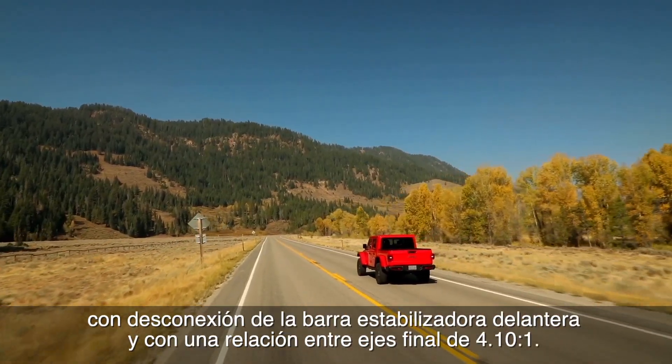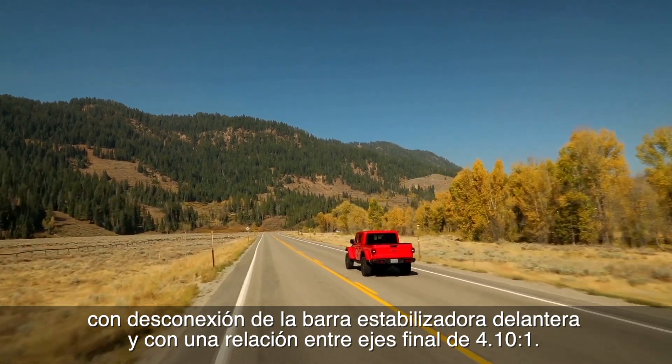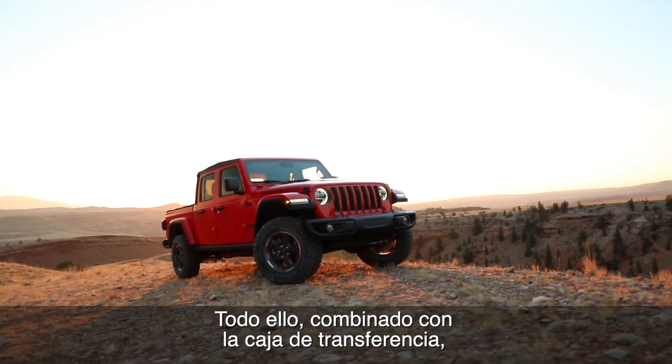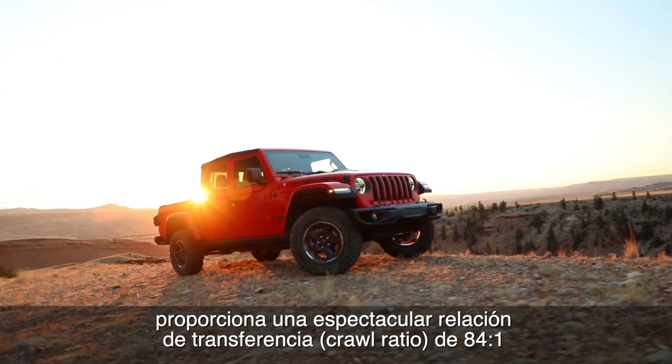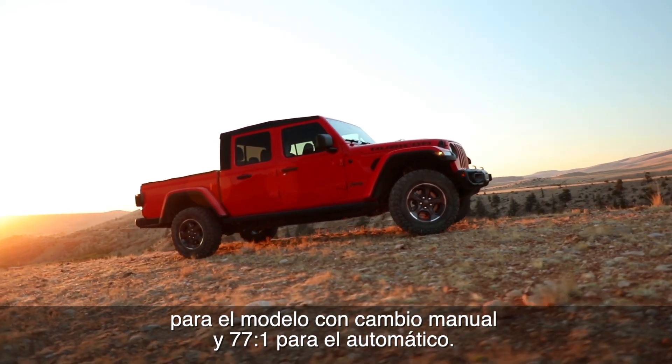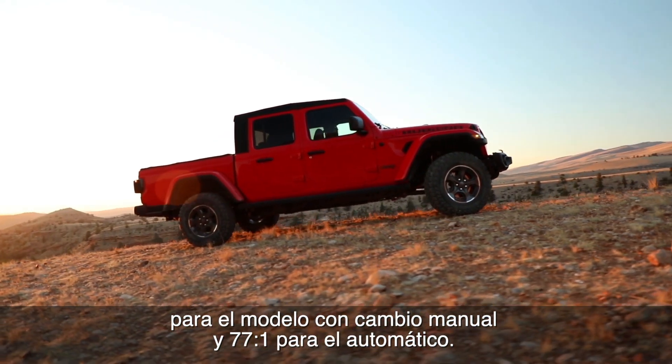The front on the Rubicon also has sway bar disconnect. And finally, the Rubicon has a 4.10-to-1 rear axle ratio. Combined with the T-Case, that gives an amazing crawl ratio that kills the segment at 84-to-1 for the manual and 77-to-1 crawl ratio for the automatic.